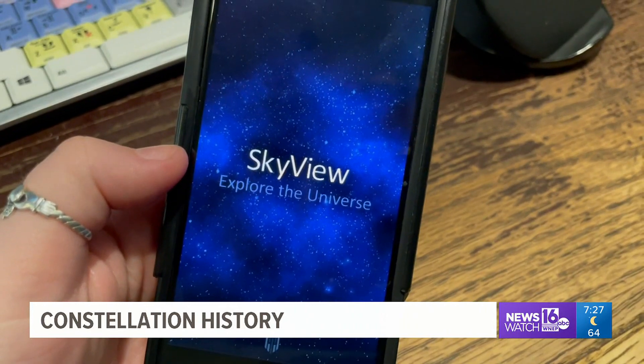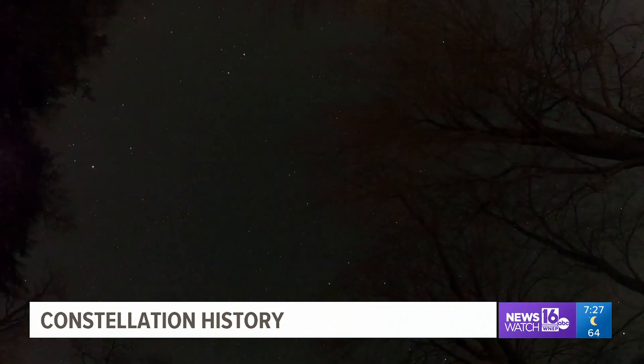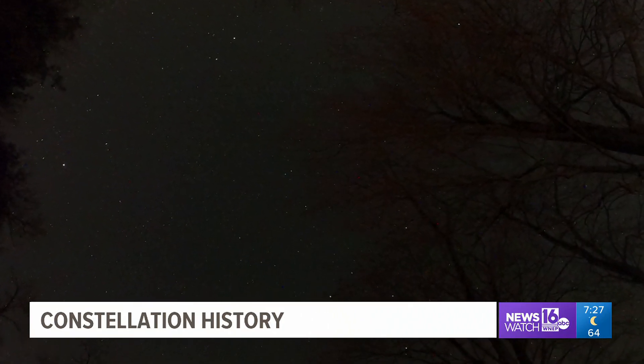But apps might not be your best bet. When you're using an app, and I don't care if they have the red light on it, what you're doing is putting that light in your eye, filling your eye with all this light, and you're not keeping your eyes adapted to the darkness of the sky.